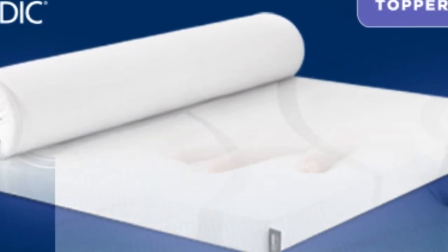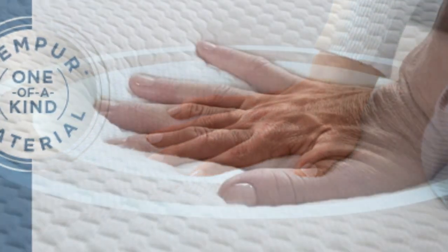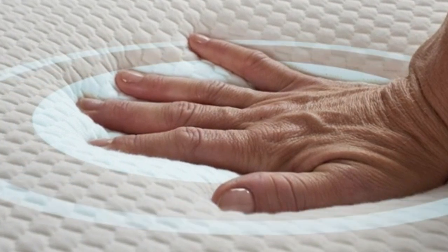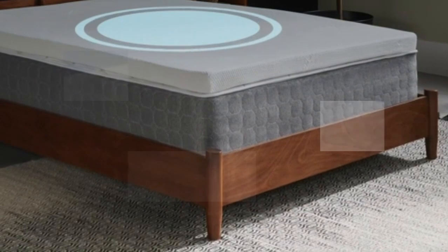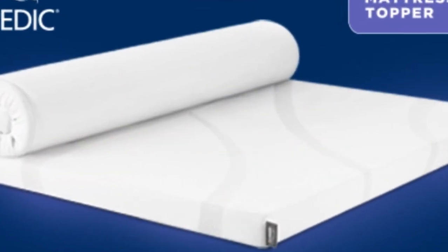Finally, this topper includes a removable cover for easier washing. The Tempur-Pedic mattress topper weighs about 36 pounds, making it difficult to maneuver. It requires two people to get it into place, but once you've managed to get it on the bed, it won't slip around or fall off.